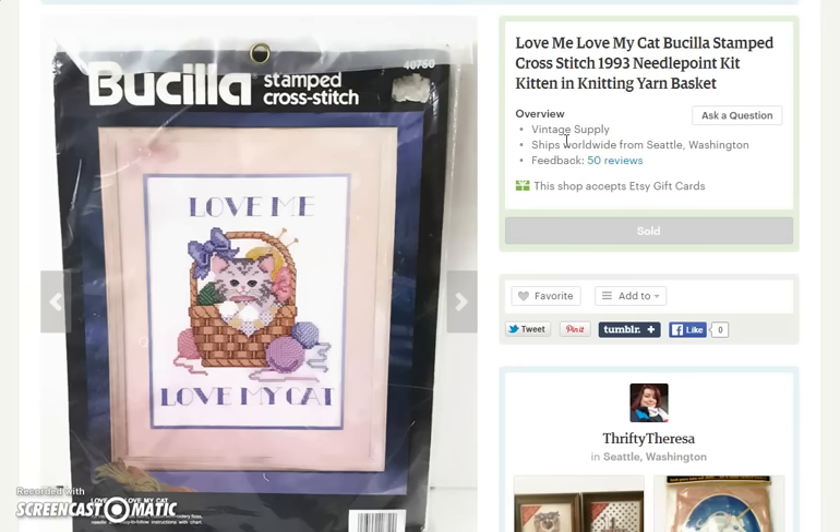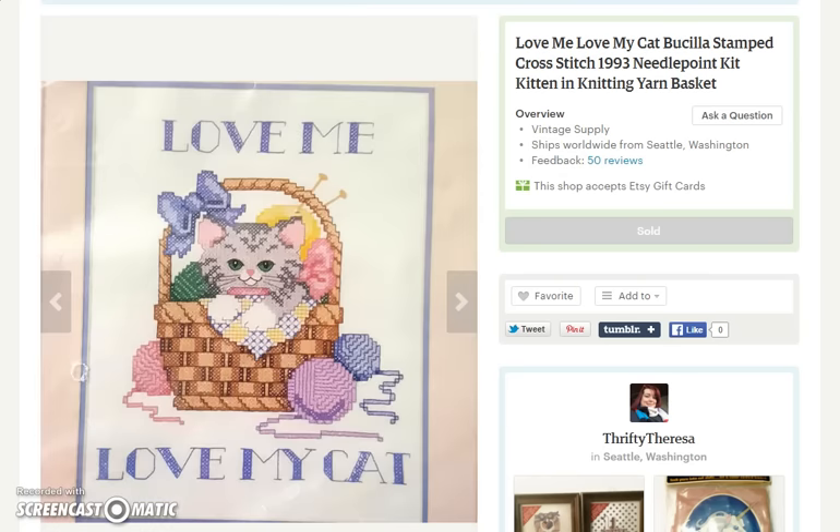Then I had this sale — another cross-stitch kit. It says 'Love Me, Love My Cat.' It's a cute little kitten in pastel colors in a basket. This kit sold for $20, and I'm actually thinking I may have not priced it high enough — I had it in my shop for less than 24 hours before it sold. It wasn't anything super vintage, it was from 1993, but I guess somebody loves their cat and they're going to do this cross-stitch kit.